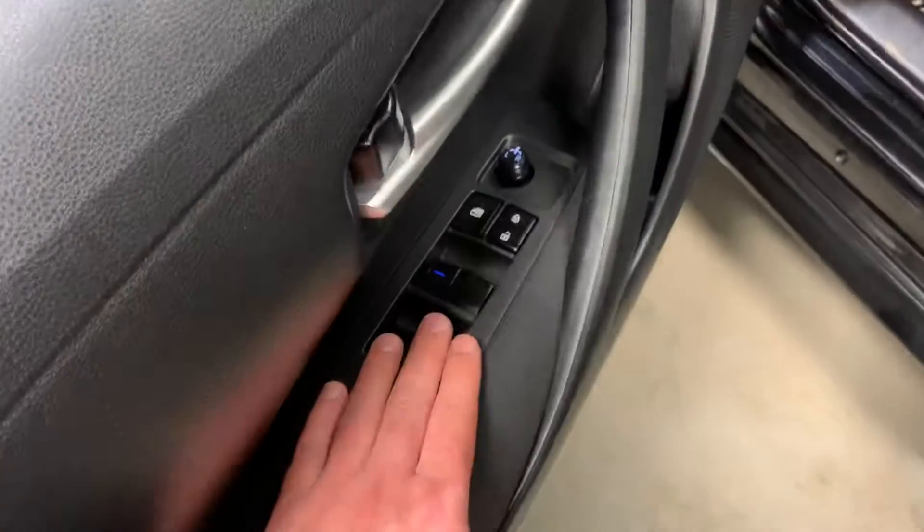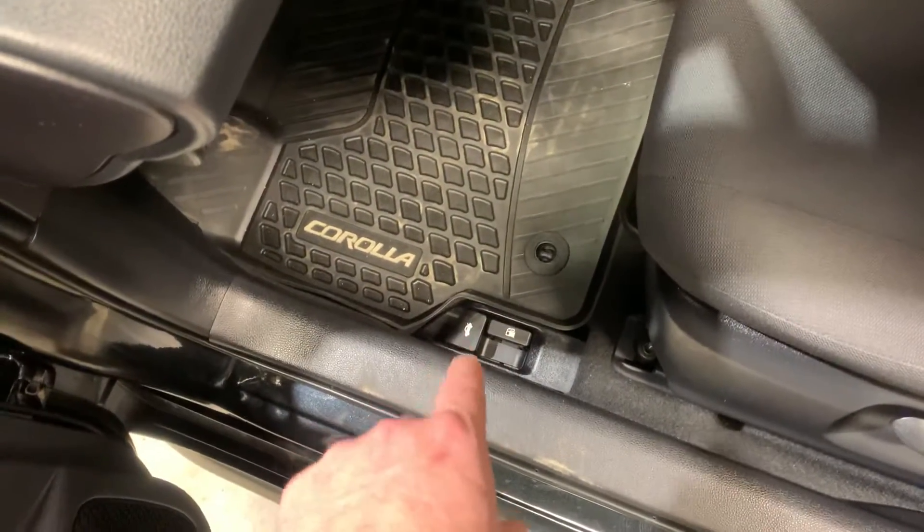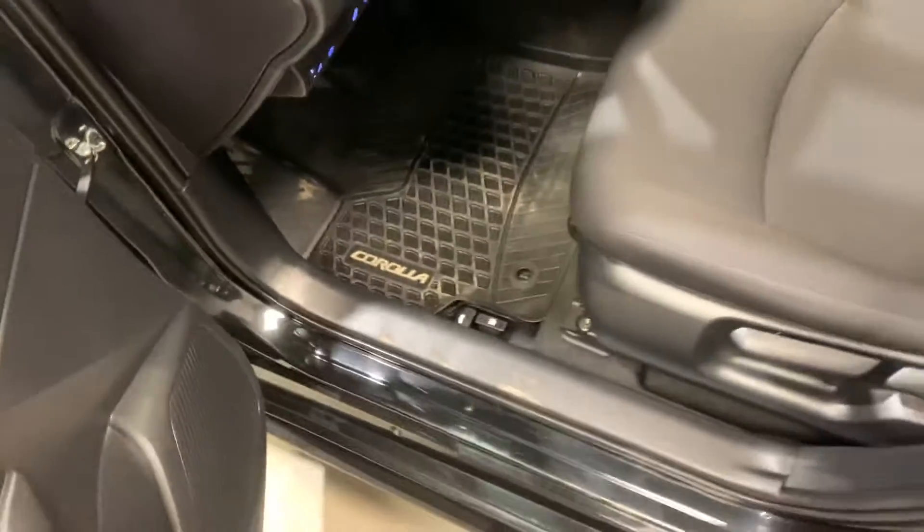In your side door you have your power windows, power locks, and side mirror adjustments. You've got your Corolla rubber mats, your trunk opener, and your gas cap — which is a nice safety feature as well.